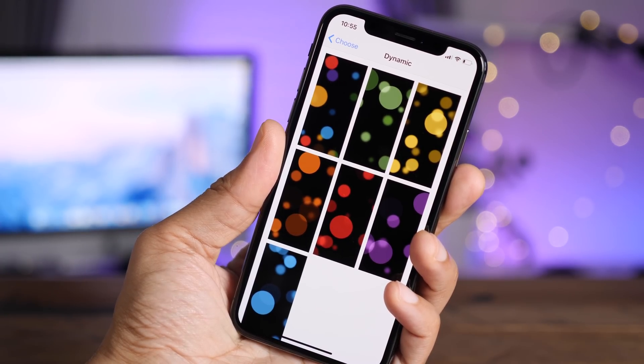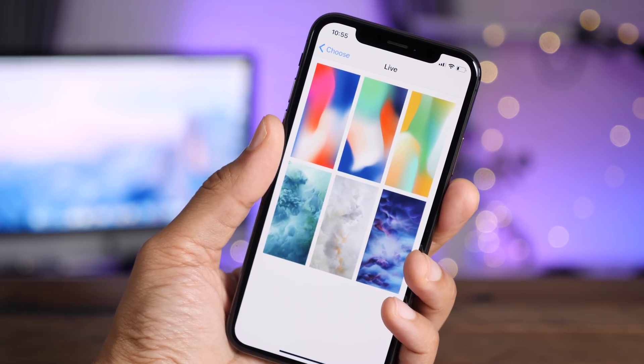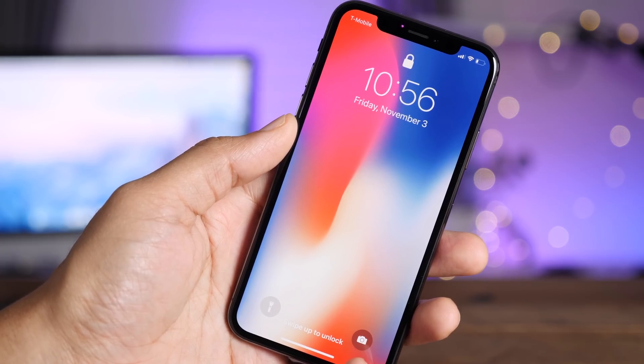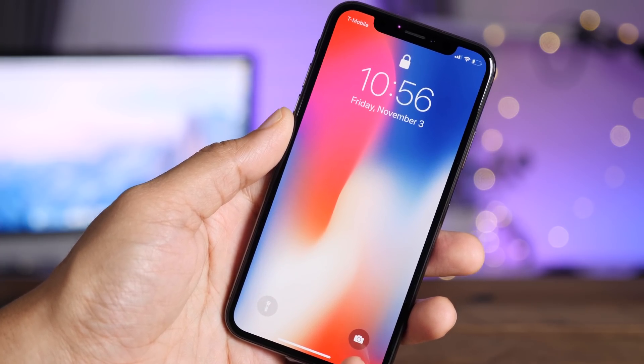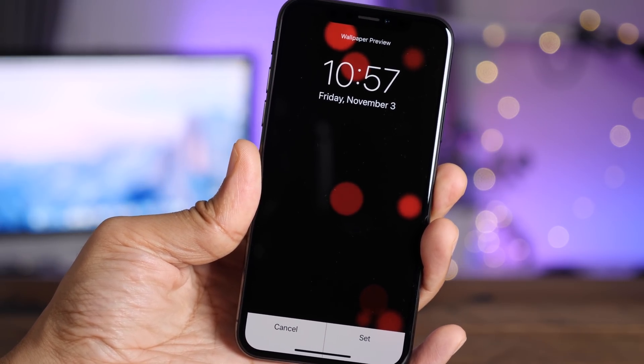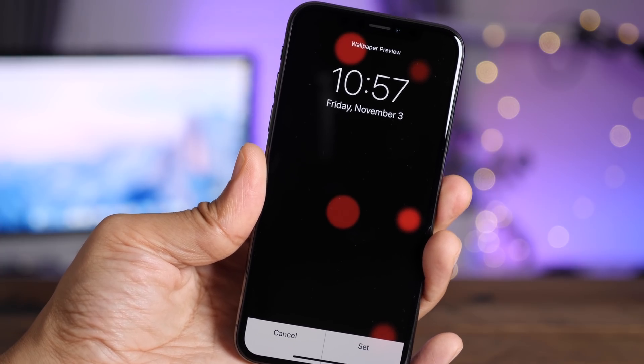For example, you'll find seven new dynamic wallpapers that are exclusive to the iPhone X. You'll also find three new live wallpapers as well, and these wallpapers are particularly special because this is what Apple uses on the box of the iPhone X itself. And those dynamic wallpapers should not be underestimated — they really do stand out on that OLED screen.